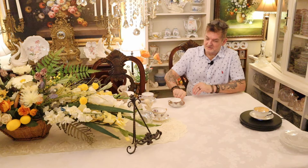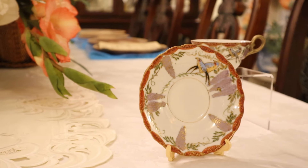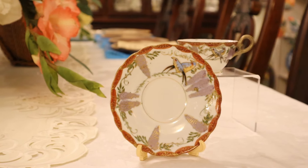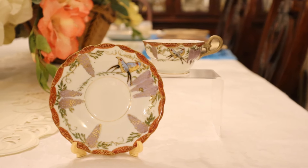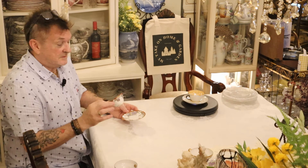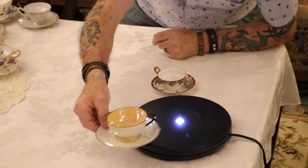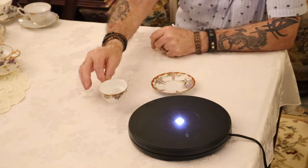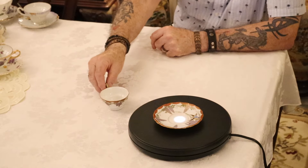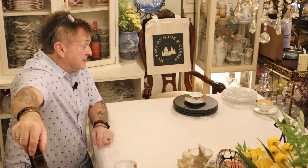Next we have the cutest little demitasse, made in occupied Japan. Look how sweet. Marked, matched pair — cup and saucer. You'll see that in the super close pan and this is special. You demitasse collectors, I know you're out there — you're gonna love that one. We'll get that up on the display. There it is in the cup, the sweetest. Different, with grapes. Very cute, classic colors with gold trim.